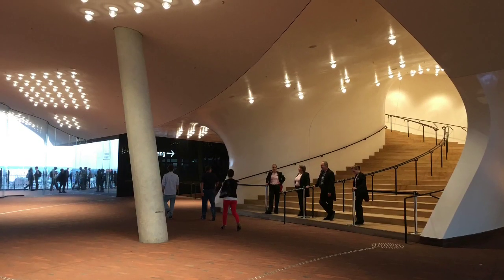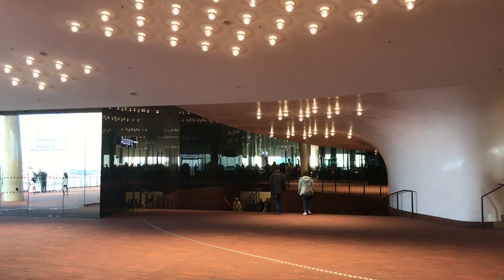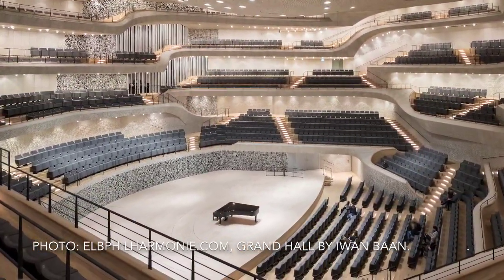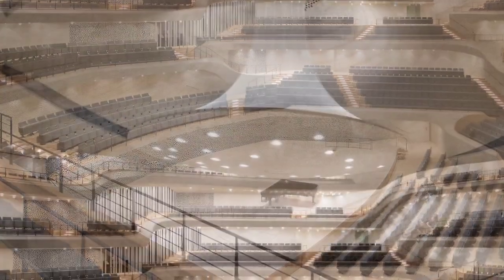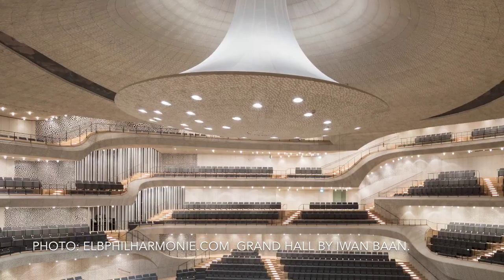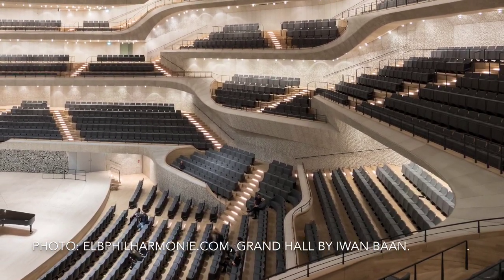Both the main concert hall and the Westin Hotel can be accessed from the plaza. Inside the large concert hall, the orchestra is located in the middle with the audience all around, like a football stadium. This is very exciting, both for the audience and for the part of the orchestra that normally occupies the back of the stage. Maybe the percussionist now becomes the star and not the first violinist or the conductor.